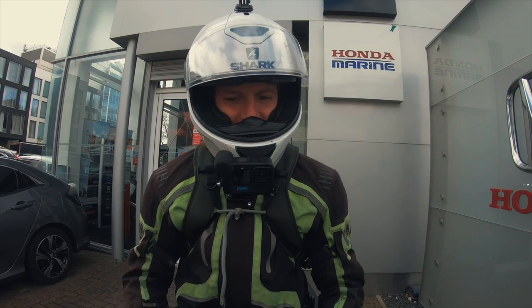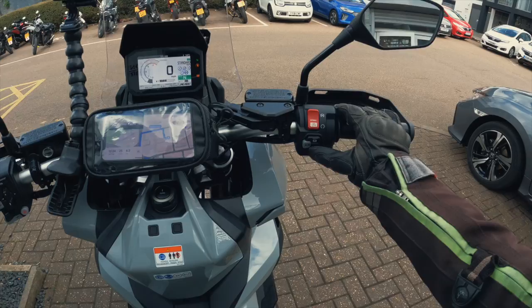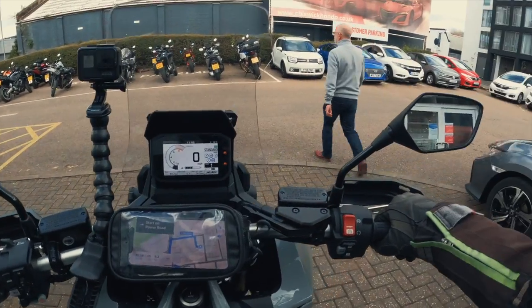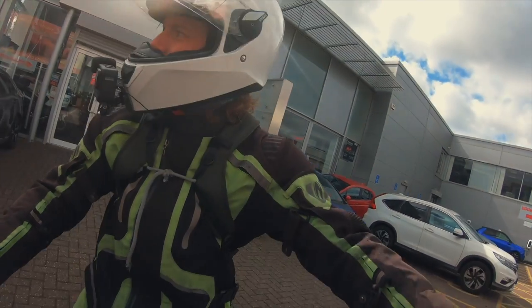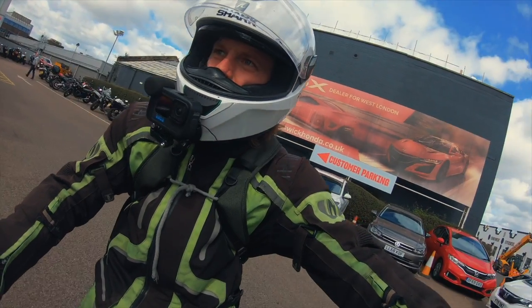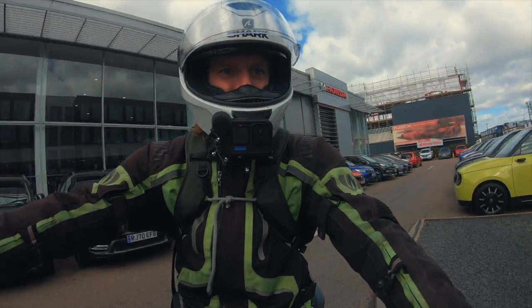Let's take her for a ride — bare bones first impressions. I've ridden the Africa Twin and the new NT 1100, both with the DCT versions, and was very impressed with them. First impressions here: it is smooth as you like.